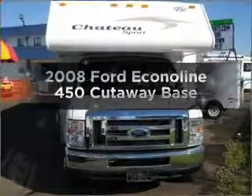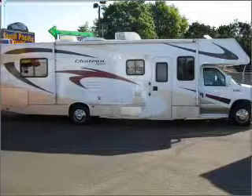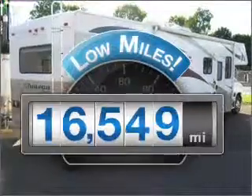Imagine yourself in this 2008 Ford Econoline 450 Cutaway. This is the set of wheels you've been looking for. Why worry about high mileage? Choosing a ride with lower mileage is the right choice for your busy life.